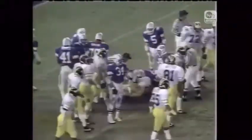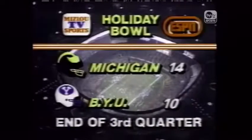Here's a running play — gain of only a couple of yards. The ball carrier is Gerald White and on that play will end the third quarter of the football game. After three quarters of play, it is now Michigan 14 and Brigham Young 10. Michigan's running a big upset, leading BYU 14-10.